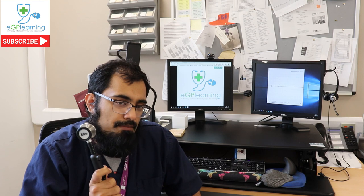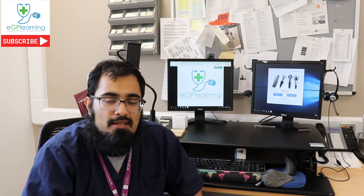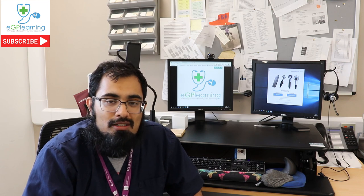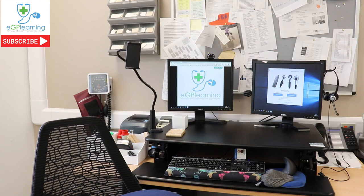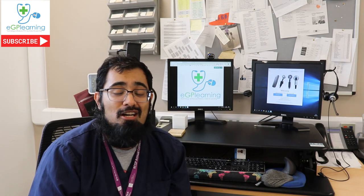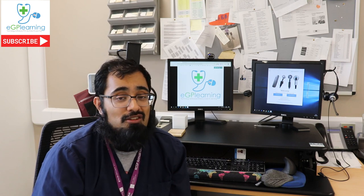This stethoscope also has a big brother called the Echo Duo — an enhanced version that not only has noise cancelling and Bluetooth, but also lets you do a two-lead ECG, kind of like the LiveCore Cardio device that many practices have been using recently. I've actually got one right here — it just arrived this morning — and I'm going to be unboxing it and showing you what I think about it a little bit later on.